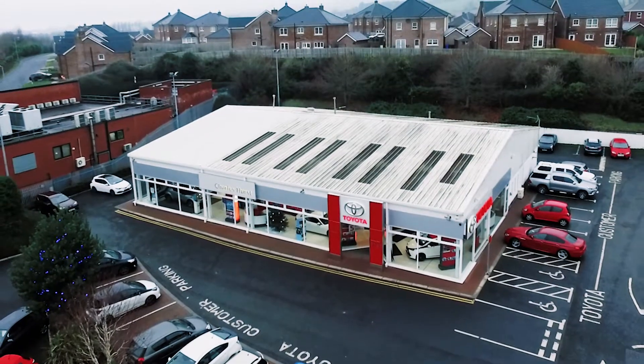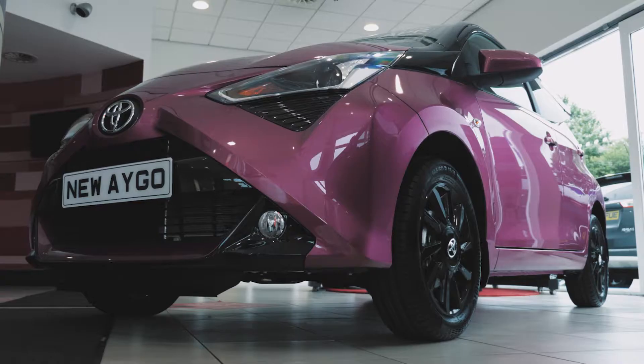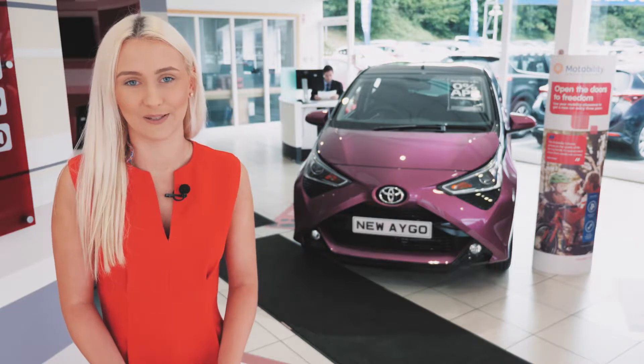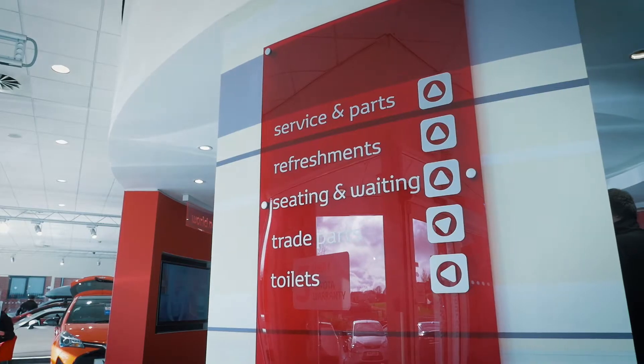It is important to us that you find a car without worry or hassle. We have a large range of cars that can suit all your needs. It's a really exciting time for Motability customers and Toyota because the level of equipment has never been higher.